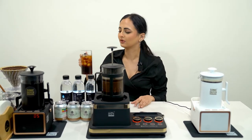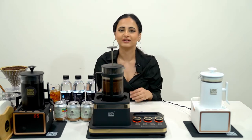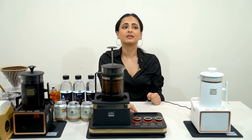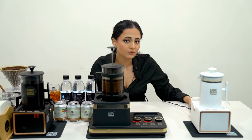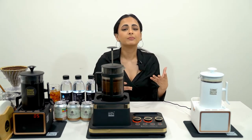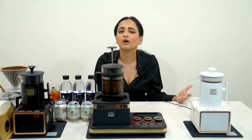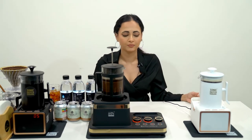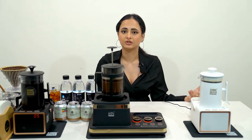That tastes so good. I love Americanos and this is one of the best Americanos I've ever had — so I definitely recommend this. Next we have the Supersonic S1. The difference is the Supersonic S1 is for businesses — people who have their own coffee shops or big brands like Starbucks, or even a small personal shop. The Supersonic S1 can be used professionally.